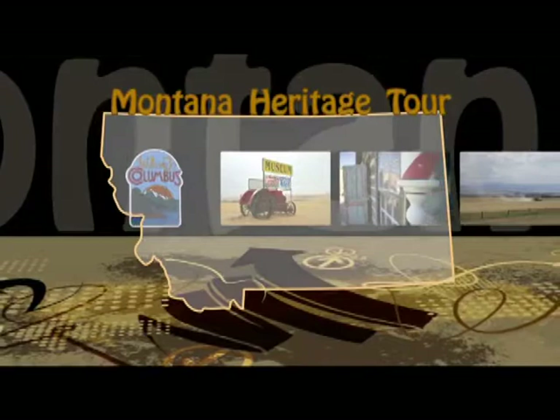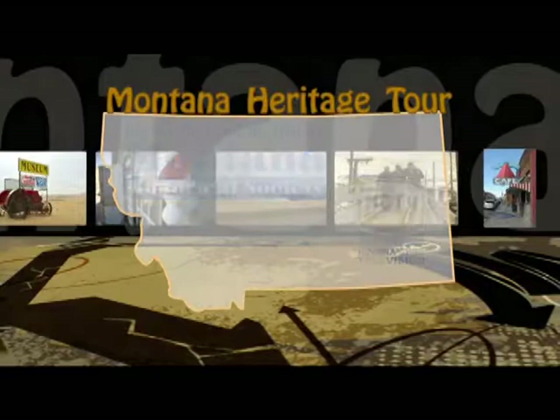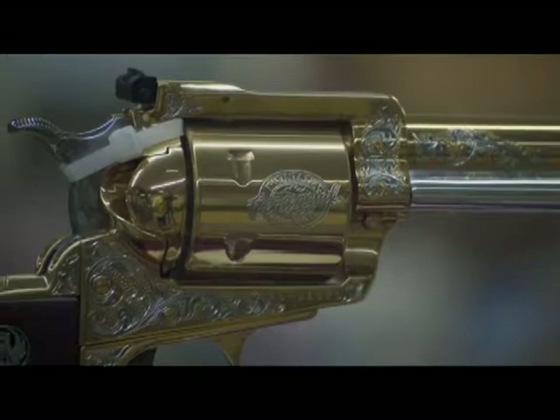The Montana Heritage Tour is a six-part series featuring mostly small, rural museums. This project is a joint venture between the Montana Historical Society and Helena Civic Television. You can find cultural and historical treasures no matter which way you travel across the Big Sky State. The nice thing about starting in Helena is that when you drive out of town in any direction, you're going to find gold.